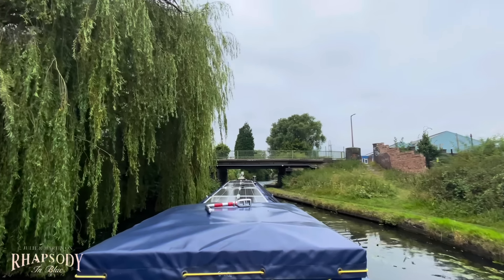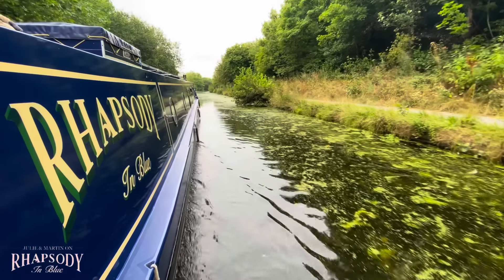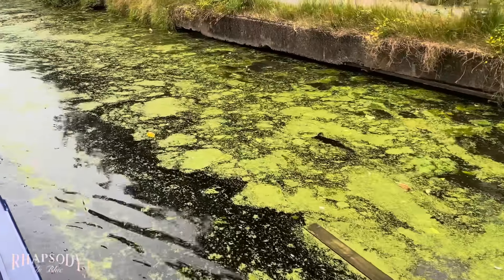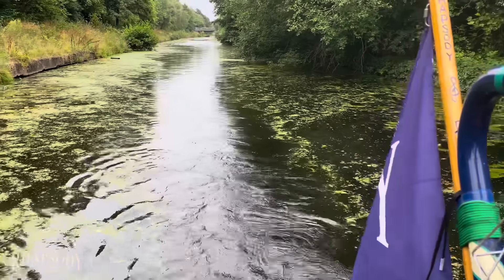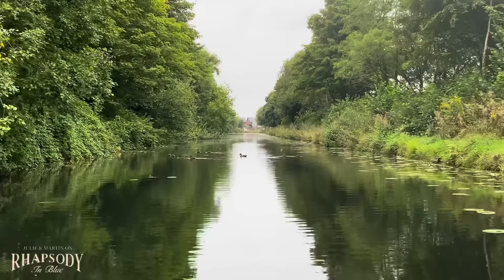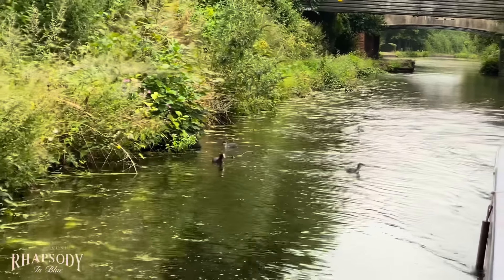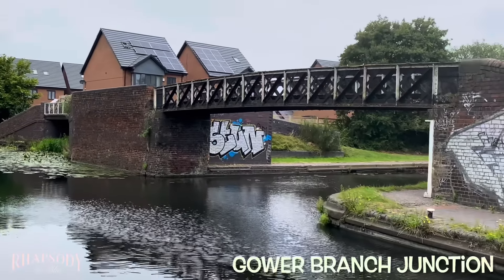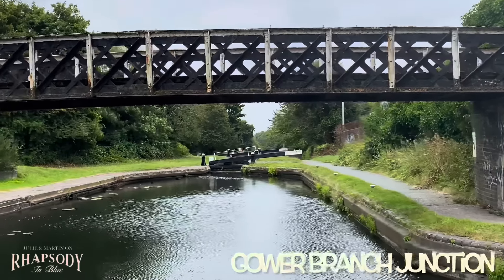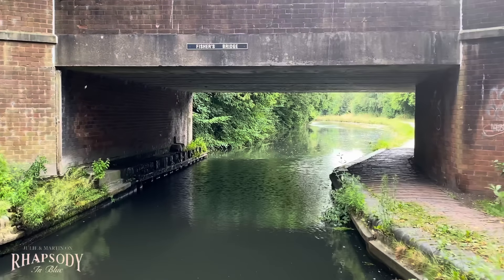Although it was a good experience going under the motorway, it's looking a little bit more green now. We realised that the whole of this journey we did not see one other moving narrowboat — we were completely on our own. There's another junction here with some locks to the right — I think it's a staircase of two. We're not going that way though.